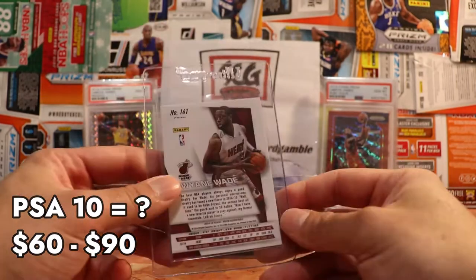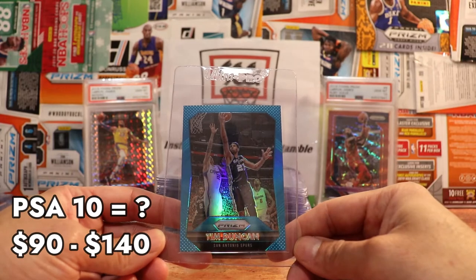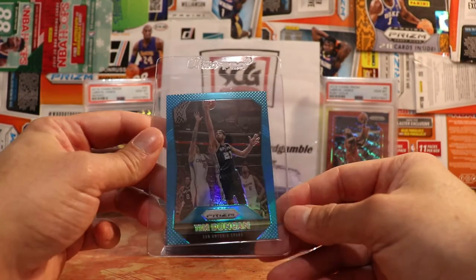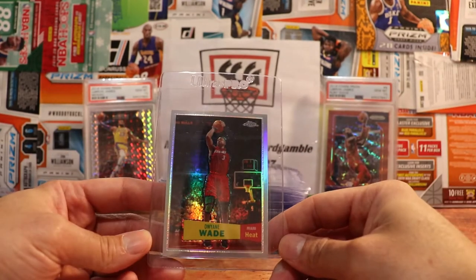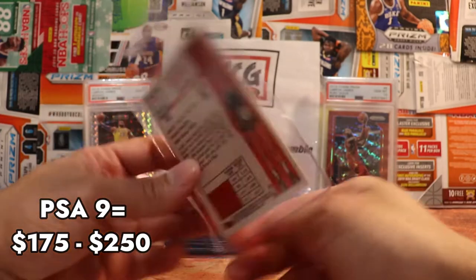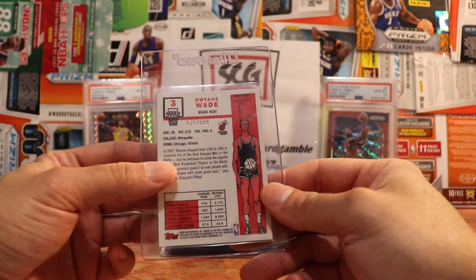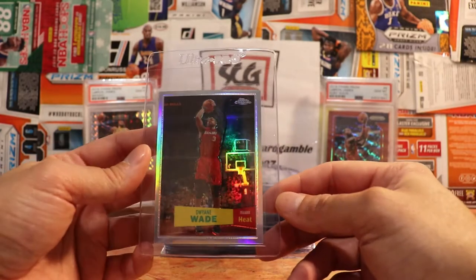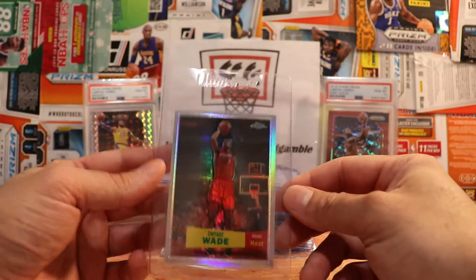Same year as the Dwyane Wade blue-green mosaics, not numbered on those. This one is numbered — this is a Tim Duncan, the light blue out of 199 for 2015-16. Very clean card; I do like that color. Here's a Dwyane Wade — this is Topps Chrome 57-58 variation refractor. Nice card; these are out of 999. I do have a couple of these already sent into PSA. It's a great-looking card.